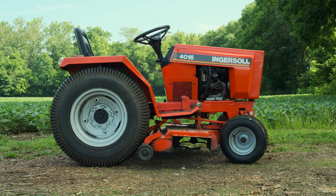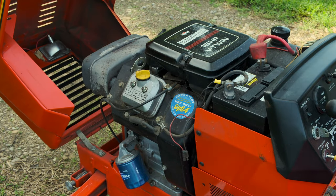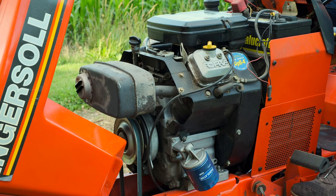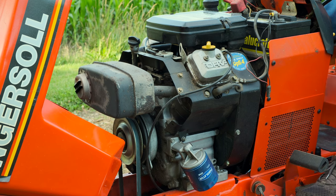That doesn't mean you can't enjoy one today though. Because of their long production run and impressive build quality, there are still plenty available on the used market. This here is mine — an Ingersoll 4016 from 1995. As the name implies, it features a 16-horsepower Briggs & Stratton Vanguard V-Twin engine. Vanguards are Briggs' top-tier model, usually used in industrial applications, and most people consider them to be roughly on par with a Honda or Kawasaki. Mine has just over a thousand hours on the clock and it still performs perfectly.